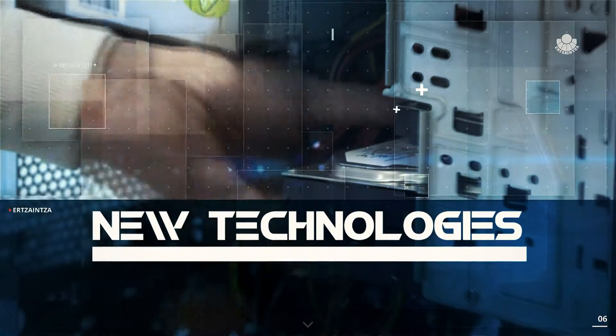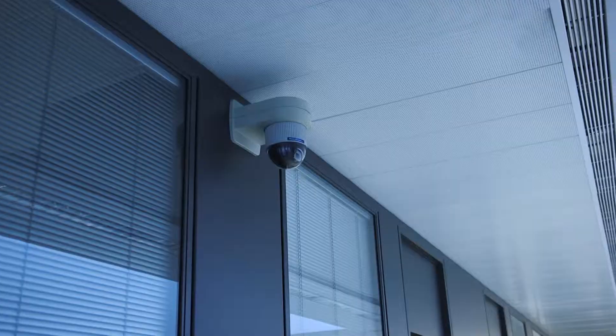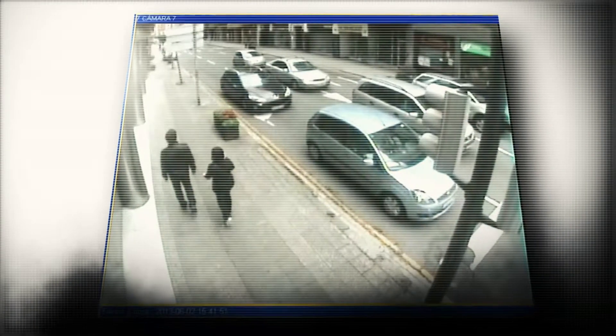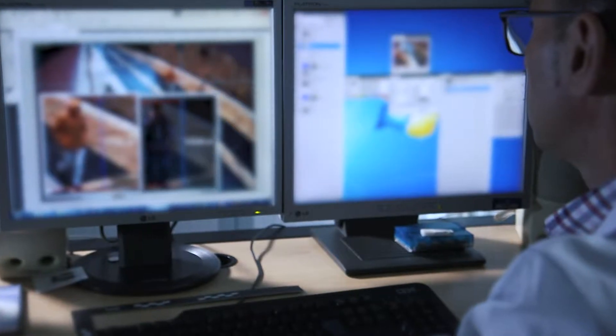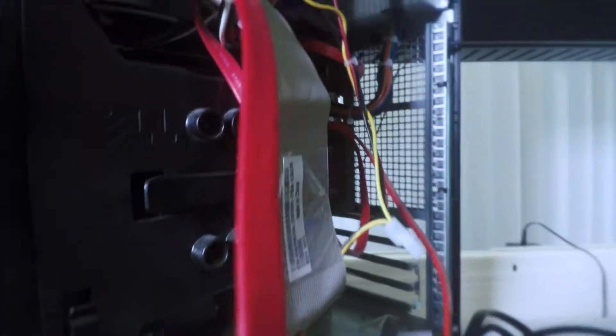Just as the new technologies are used in solving crimes, they are also used to commit them. So, within the forensic science unit, the new technologies section was created to respond to the demands related to evidence within the technological sphere of images, electronics, audio and computing.